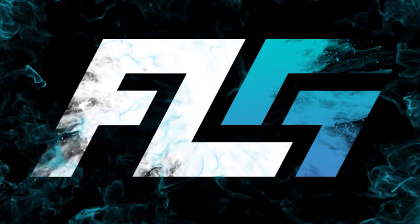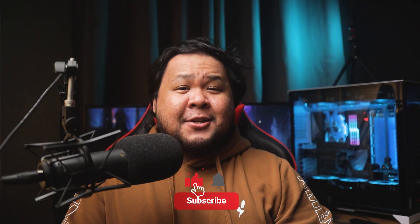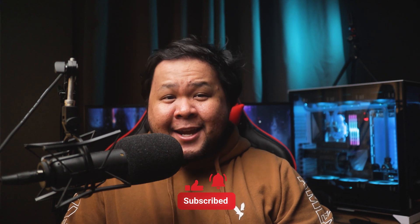Welcome back to another Starlink update. It's been a while, so let's go see what's been happening with Starlink. What is up, everyone? Glad to see all of you here today. I'm Lawrence, and this is your Starlink update.